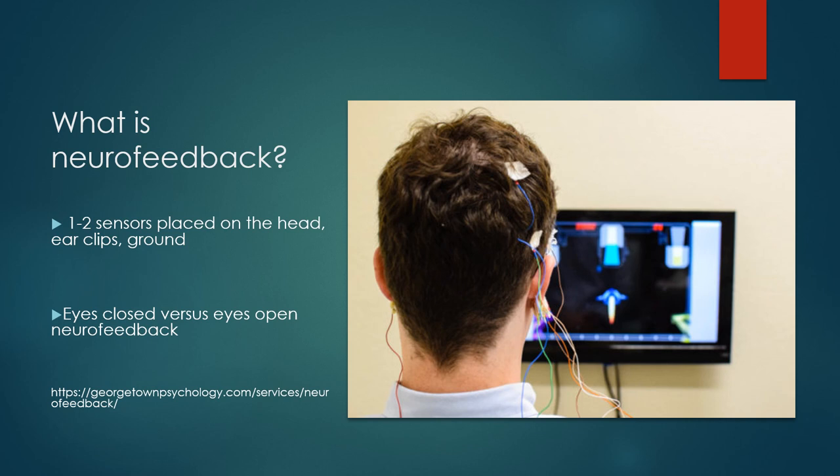The picture shows a gentleman with one or two sensors attached to his head and sensors on his ear lobe, looking at something on a screen — that's eyes-open neurofeedback. You don't have to put the full shower cap on to do neurofeedback, which is convenient. One to two sensors are placed on the head, making the setup much quicker than a full brain mapping session.